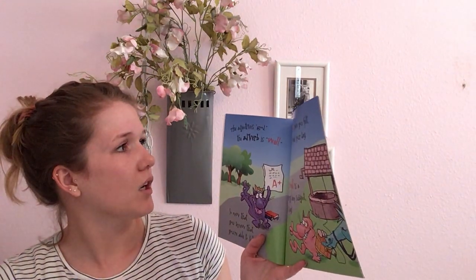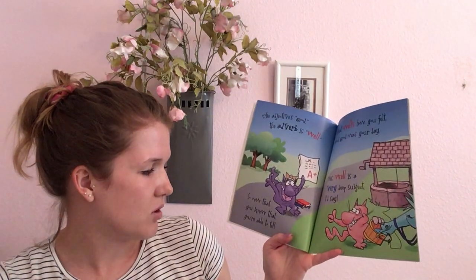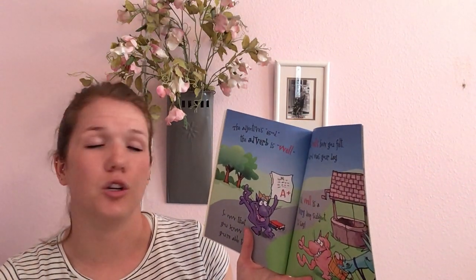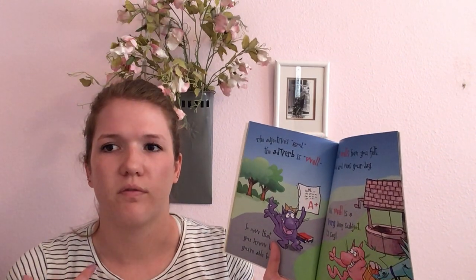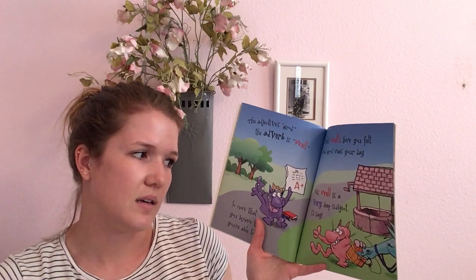The adjective is good, but the adverb is well. So now that you know, you're able to tell. That 'well' is how you felt, and 'good' was your day. So if someone said, how was your day? It was good. And how did you feel? You felt well. Yes, 'well' is a very deep subject, I'd say — that's a funny pun.